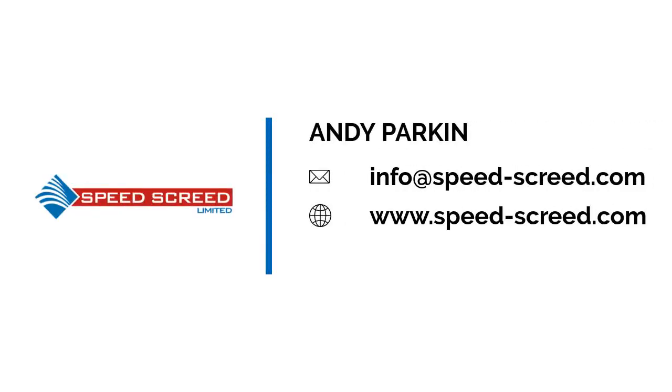Feel free to contact us for further information. Thank you.